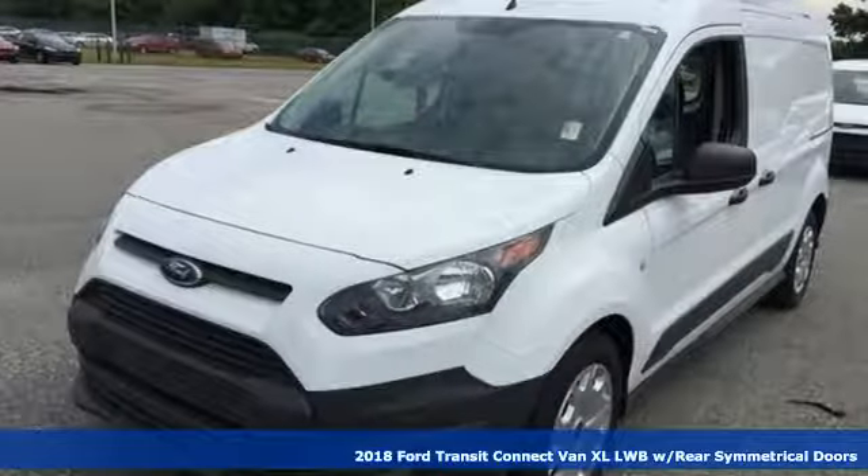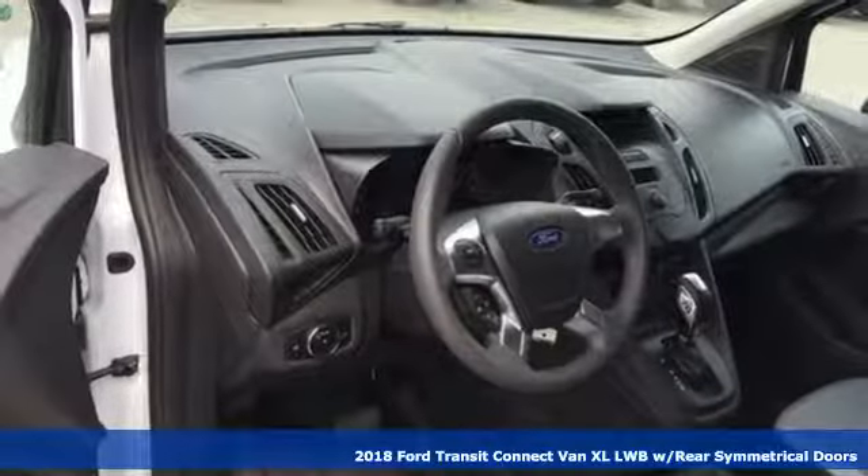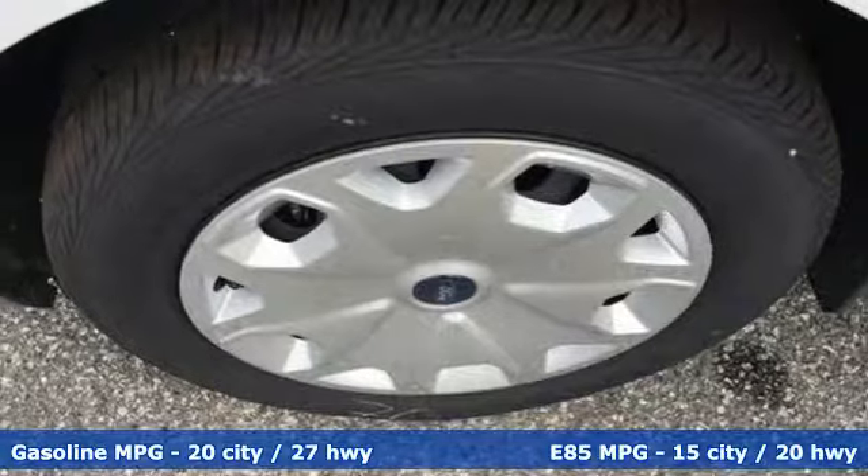It's a new 2018 Ford Transit Connect van. Take your shop everywhere you go and accelerate your business. And with features like these, every drive is a pleasure.